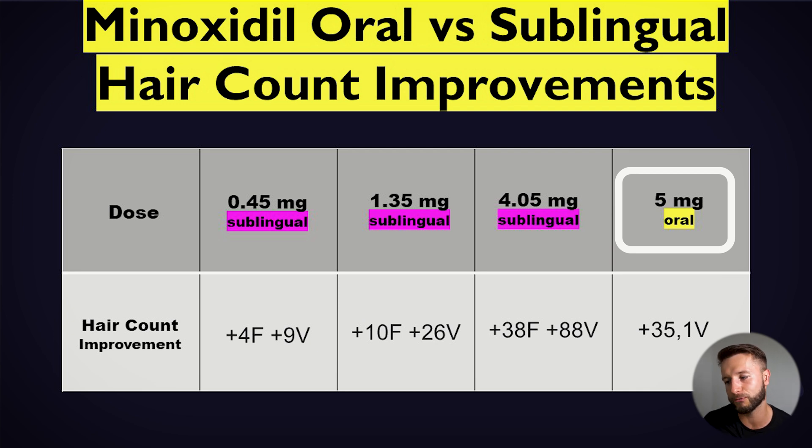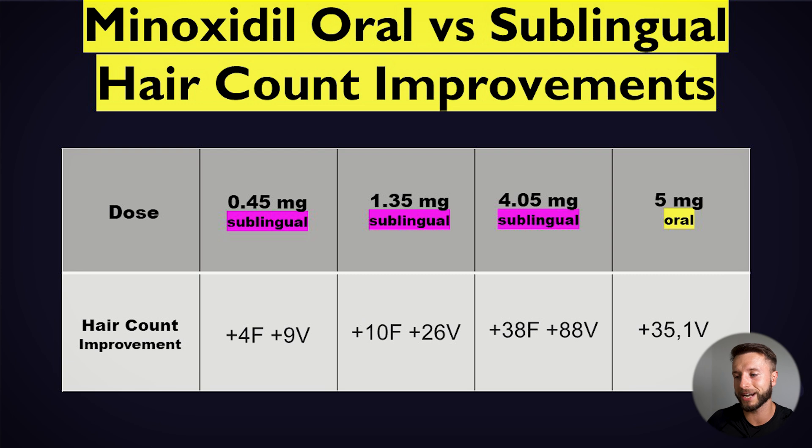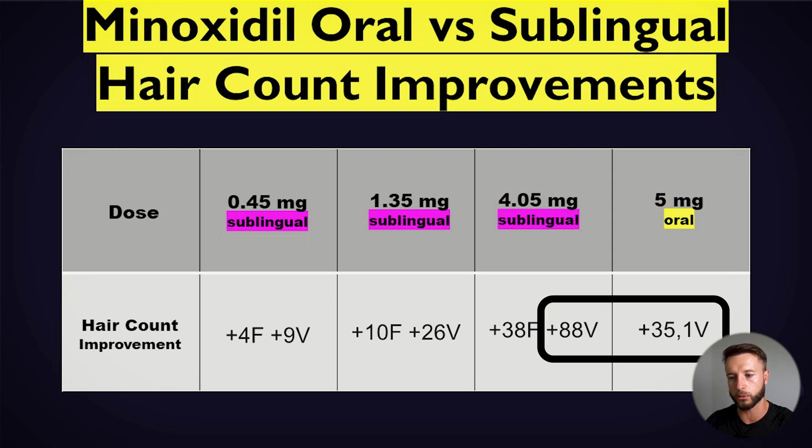With 5 milligram oral minoxidil swallowed as a tablet, they observed 35.1 hairs more growing per square centimeter on the vertex. Comparing 4.05 milligram sublingual minoxidil to 5 milligram oral minoxidil, the vertex hair count improvements are more than twice as good for sublingual. That means sublingual minoxidil, dose per dose compared to oral minoxidil, is superior in terms of efficacy. We cannot comment on the frontal zone for oral minoxidil, as that was not measured in that study.